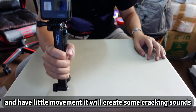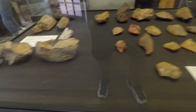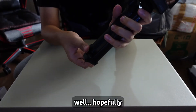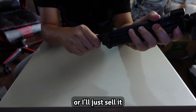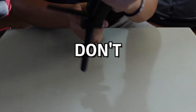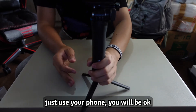Also, this accessory is bad. Every time I mount my GoPro on this stick and make a lateral movement, it creates some cracking sounds. Hopefully I can find some use for this camera, or I'll just sell it. For those of you thinking of buying a GoPro just because you're excited about a trip — don't. Just use your phone, you'll be okay.